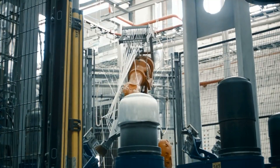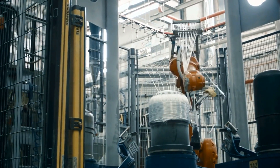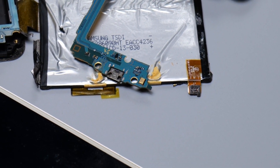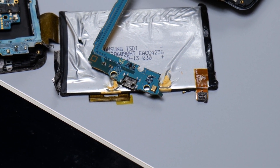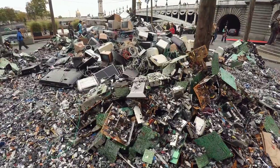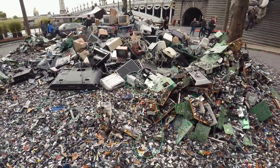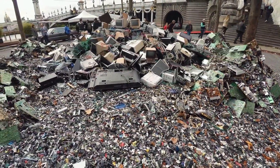6G also focuses on the use of eco-friendly materials in manufacturing. This includes designing devices and infrastructure components with recyclable materials, reducing the use of hazardous substances. Furthermore, efforts can also be made to extend the lifespan of devices through modular design and repairability, reducing electronic waste.